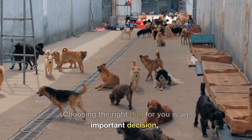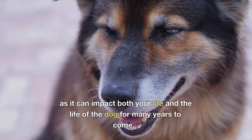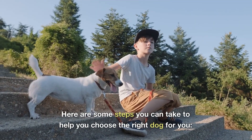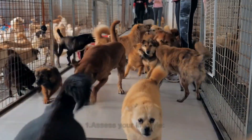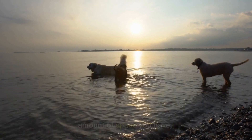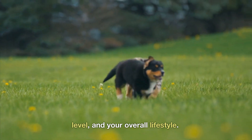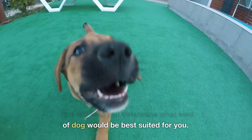Choosing the right dog for you is an important decision, as it can impact both your life and the life of the dog for many years to come. Here are some steps you can take to help you choose the right dog for you. 1. Assess your lifestyle. Consider your living situation, the amount of space you have, your work schedule, your activity level, and your overall lifestyle. This will help you determine what kind of dog would be best suited for you.